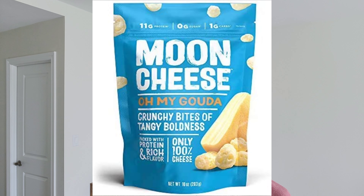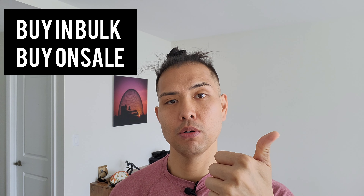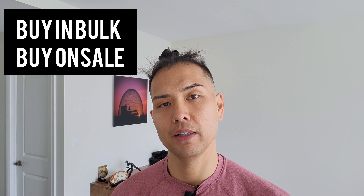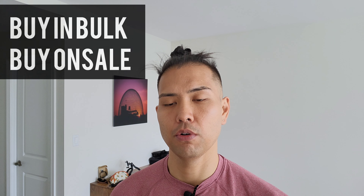On the front, it says Moon Cheese Crunchy Cheese Snack. And it has some French wording because I'm in Canada. It says Gouda flavor, crunchy bites of tangy goodness. I got this whole bag from Costco. Just a friendly reminder — I always buy in bulk, buy on sale. I'm a Costco member, so I usually buy a lot of my food and snacks from there.